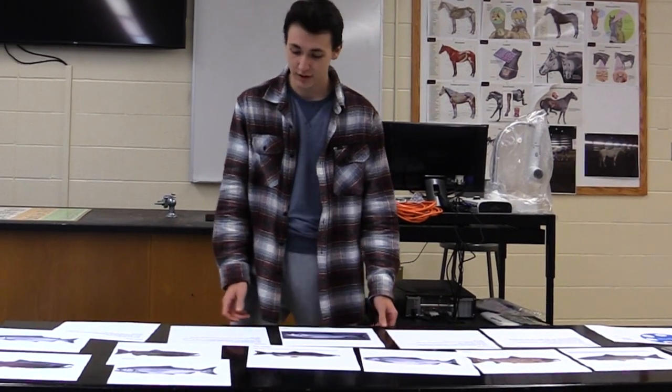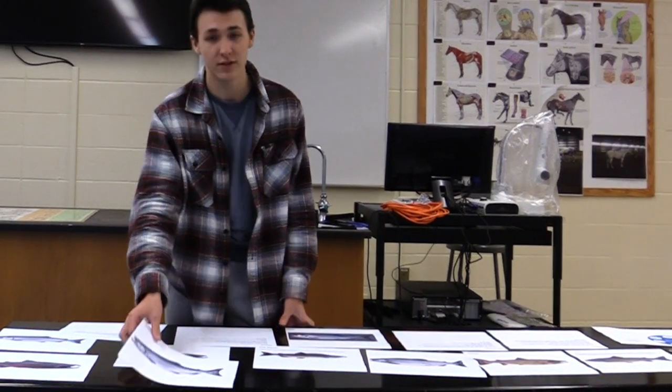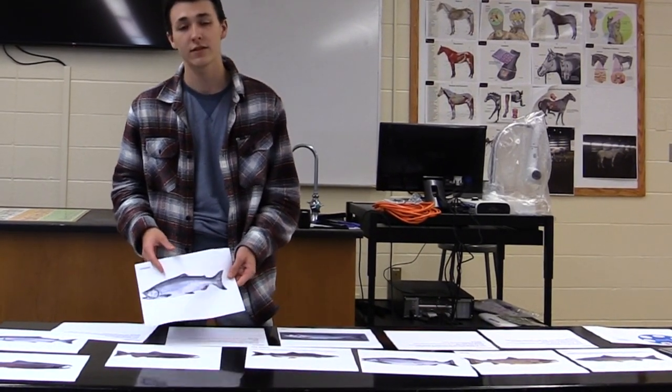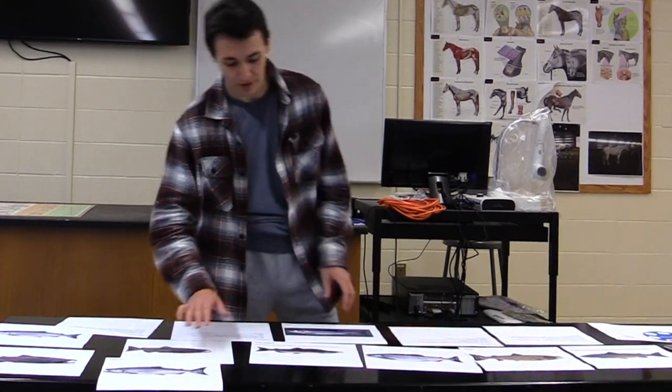They have very distinct characteristics. They have silver in the tail and silver along the body with lots of spots on their back.